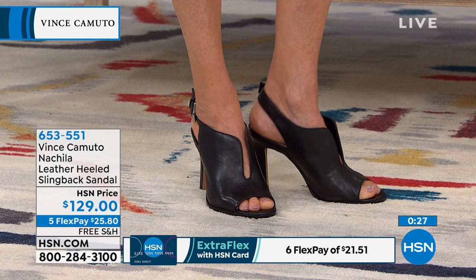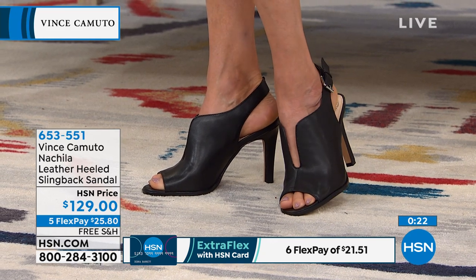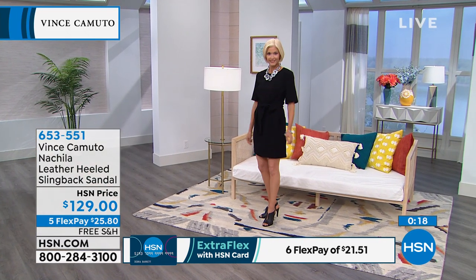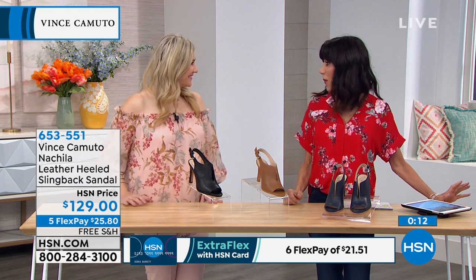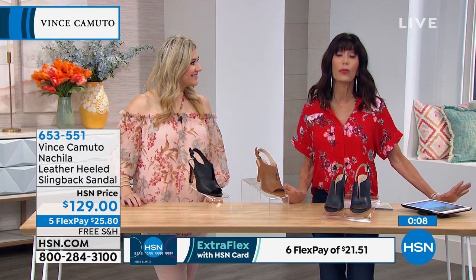Again, available for everyone — $129, brand new, and this is the very first airing. Dean is joining us, Nadia is joining us, Chrissy is, Debbie is — we thank you so much for joining us via Facebook. Come on in, share your comments. If you are already a Vince Camino lover and collector like we are, how thrilled we are to have not just the brand but everything from the brand here.